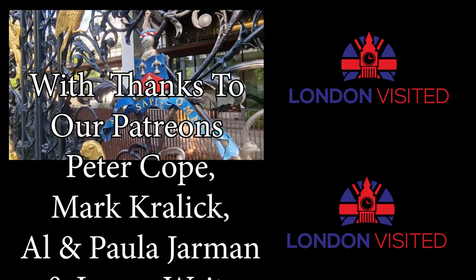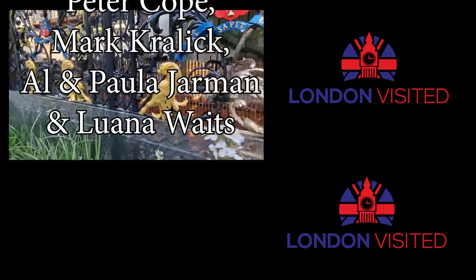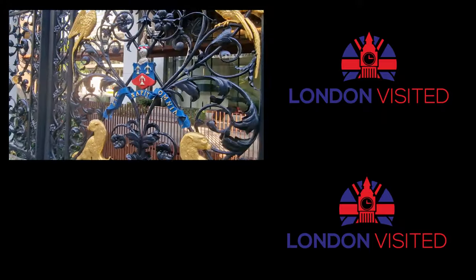I've linked some more secrets of London up in the top right-hand corner, so if you click on that, you can see even more secret things in London.